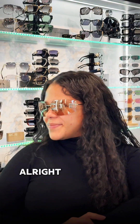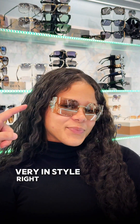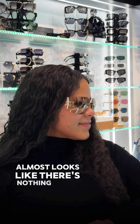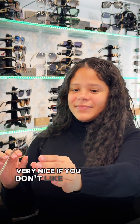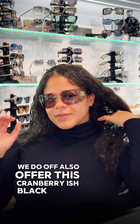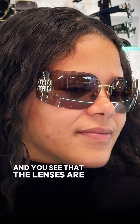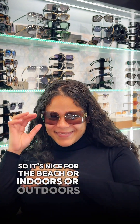Those are really nice — very, very in style right now. That Miu Miu look almost looks like there's nothing on her face; it's like floating on her face. If you don't like the brown, we also offer this cranberry-ish black color. The lenses are not completely transparent — they have a little bit of a tint, so it's nice for the beach, indoors, or outdoors.